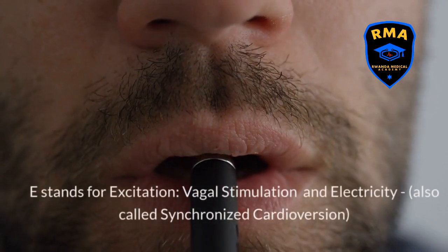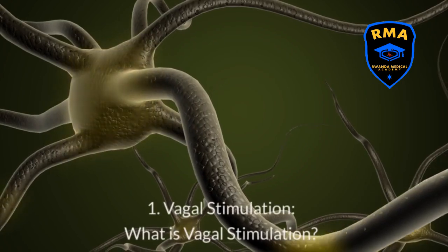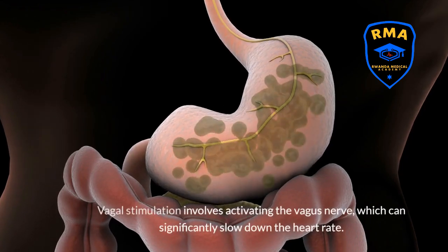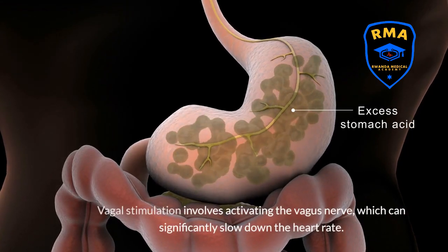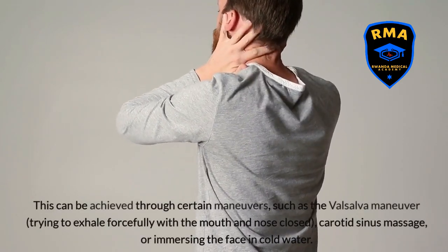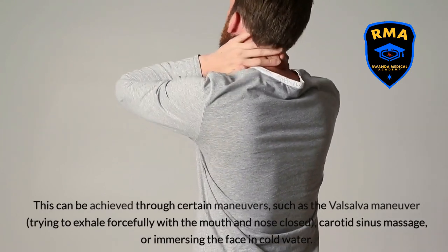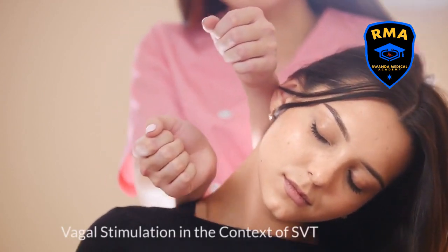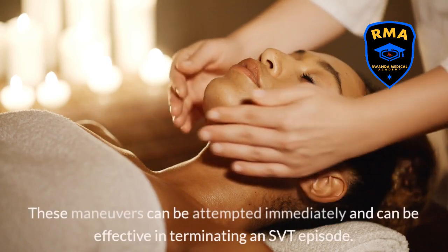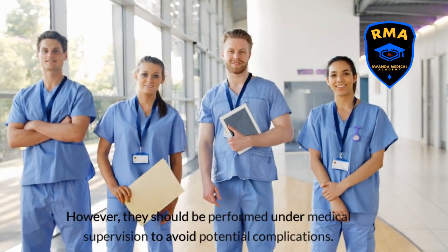E stands for excitation — vagal stimulation and electricity, also called synchronized cardioversion. Vagal stimulation involves activating the vagus nerve, which can significantly slow down the heart rate. This can be achieved through certain maneuvers such as the Valsalva maneuver — trying to exhale forcefully with the mouth and nose closed — carotid sinus massage, or immersing the face in cold water. These maneuvers can be attempted immediately and can be effective in terminating an SVT episode; however, they should be performed under medical supervision to avoid potential complications.